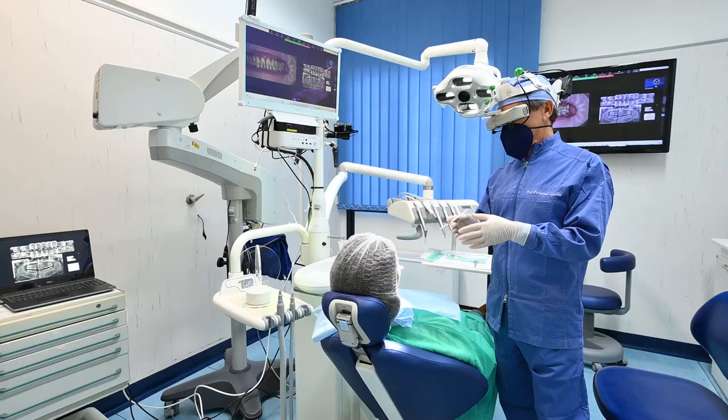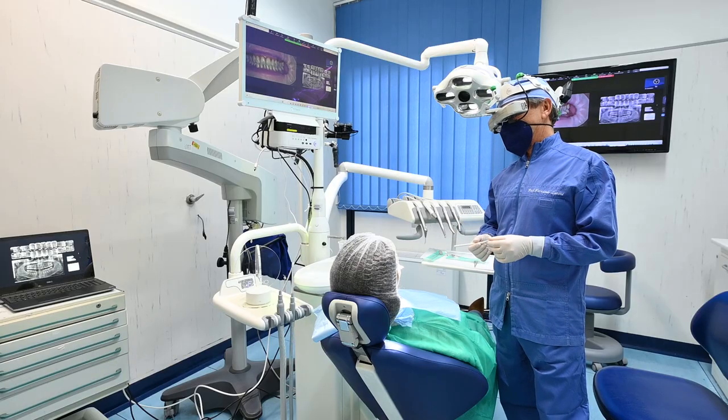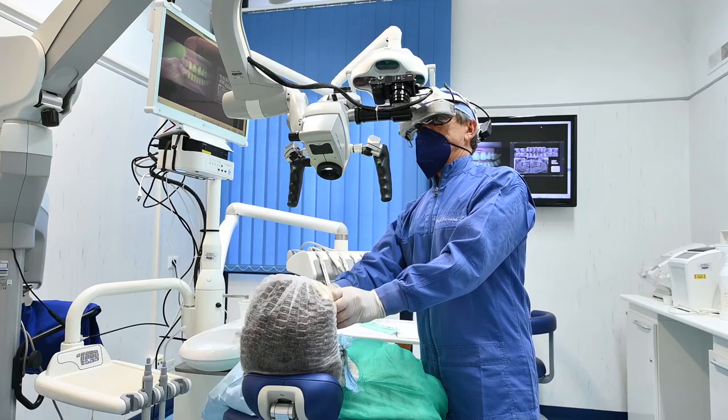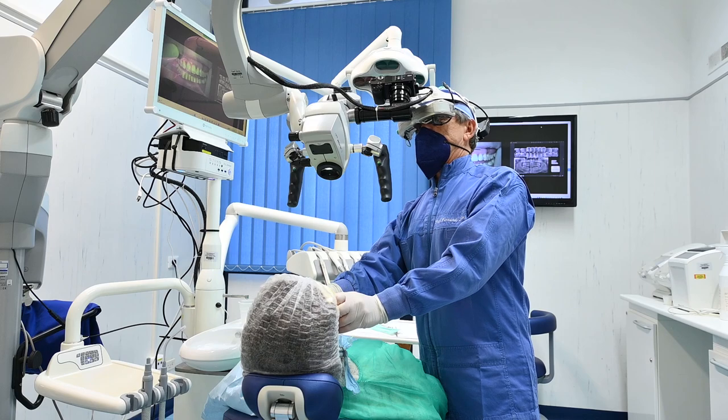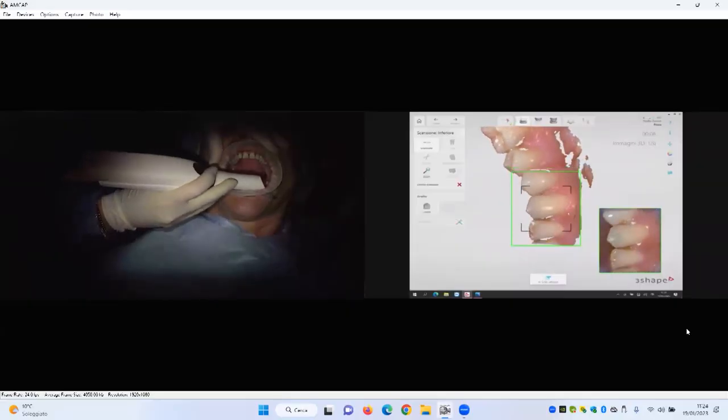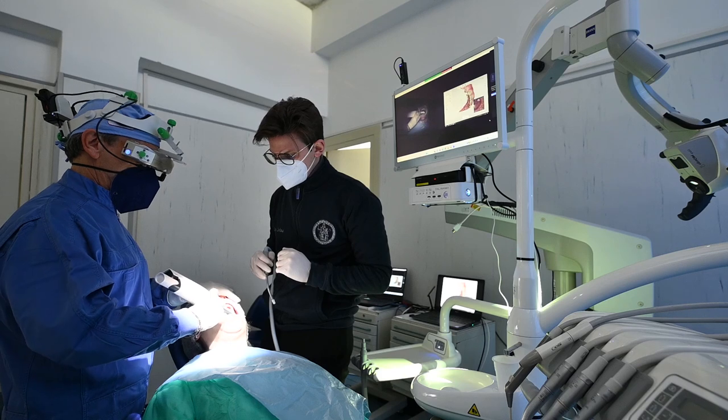Falco manages and displays video information from any medical imaging equipment, such as surgical lamps with built-in camera, stereo microscopes, dynamic navigation devices in implant surgery, intra-oral cameras and scanners, multi-parameter monitors, ultrasound scanners, and many other medical instruments.